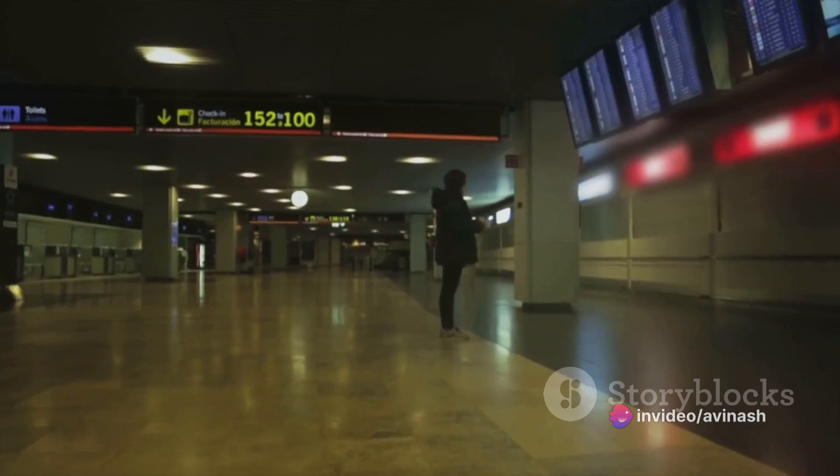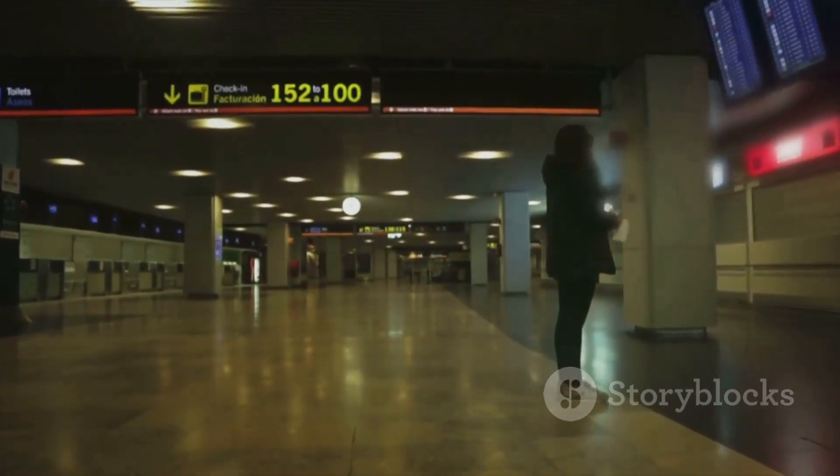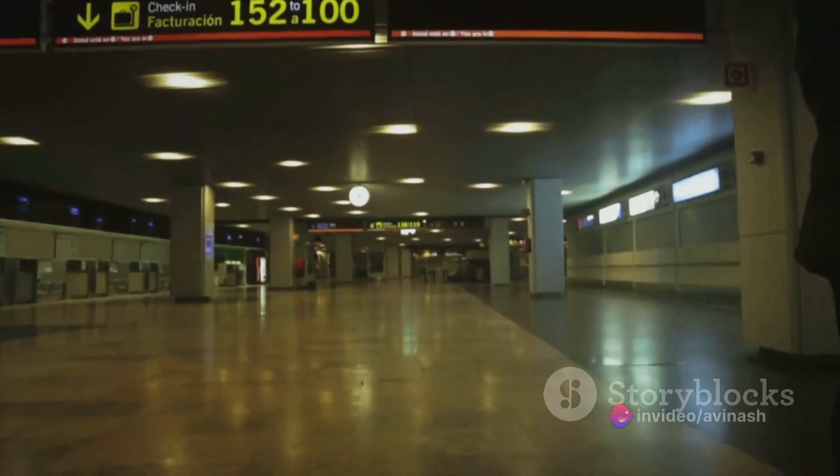Firstly, we have the terminal buildings — the heart of the airport. The passenger terminal is where you check in, go through security, and access departure gates. It's also where you collect your bags upon arrival. Then there's the cargo terminal, the hub for air cargo processing and handling. At larger airports, these are separate from passenger terminals.